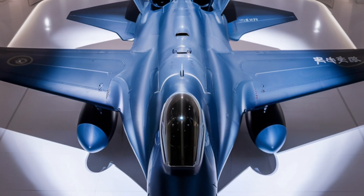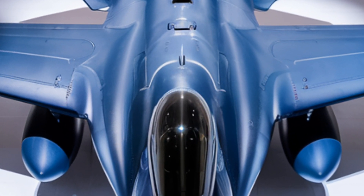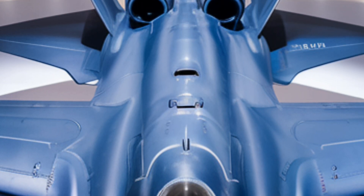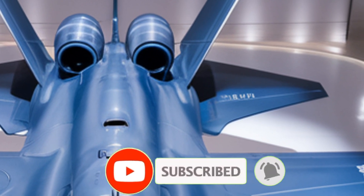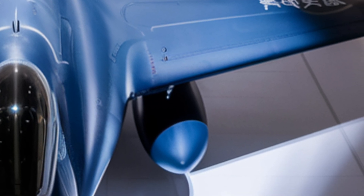When it comes to performance, the new WS-15 engines provide game-changing thrust, allowing the J20 to sustain supercruise at Mach 1.8 without afterburners. This reduces infrared emissions, making it harder for enemy infrared-guided missiles to lock onto it. The J20's thrust vectoring nozzles enable extreme maneuverability, allowing it to execute rapid turns and outmaneuver adversaries in dogfights.